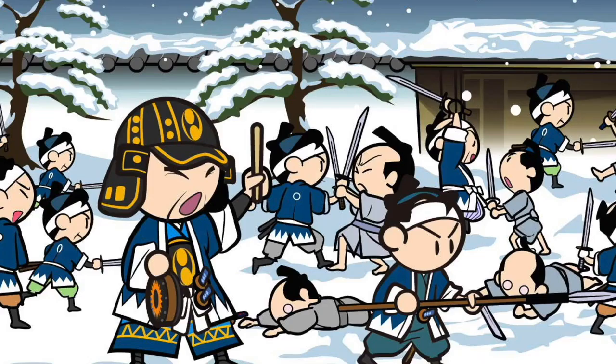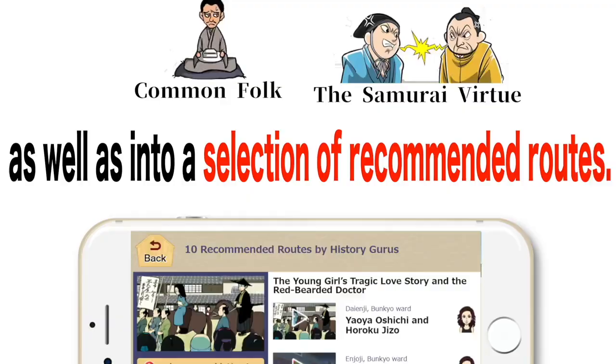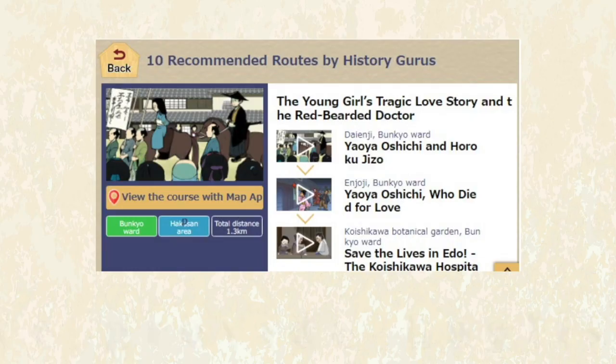Link the application to Google Maps and select a pin on the map. Press the start button to watch the video. Original illustrations make the easy-to-understand explanations come to life. You can find stories by their categories, as well as by searching the recommended routes according to your preferences.